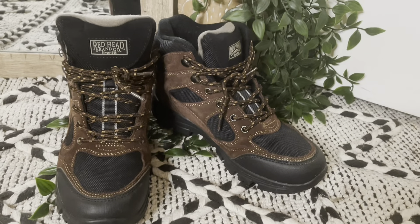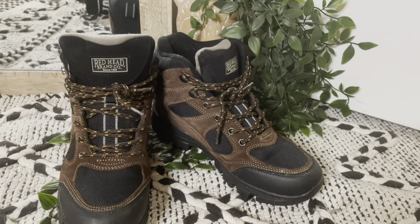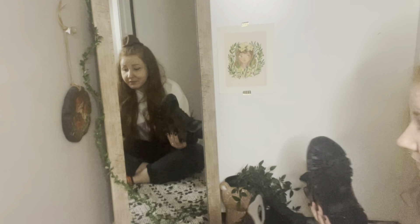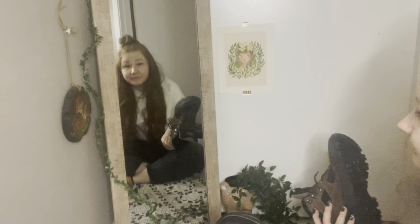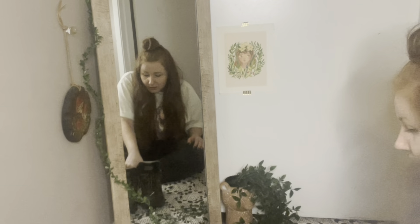These are less exciting, but they are my hiking boots. They are Redhead brand, which I appreciate. They are great — super comfy. They hold up through the snow. I was using these during a big snowstorm because I couldn't deal with my laces. So yes, obviously keeping these — they are very practical.